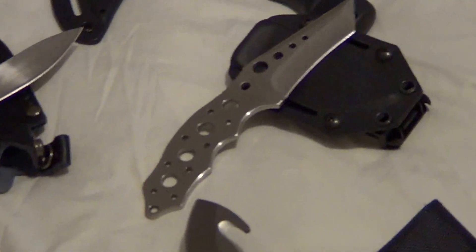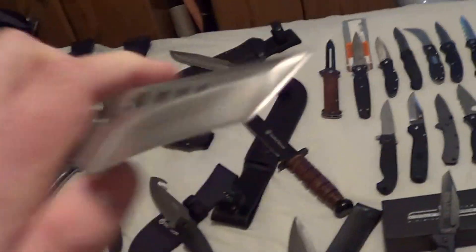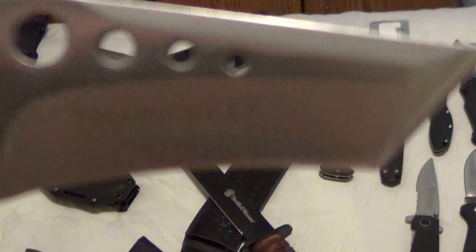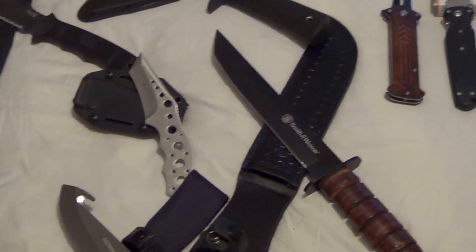Now I got the CRKT Triumph neck knife — this is the one without the paracord, so if you like to do paracord, have at it. Sharp, never really used. Tried to carry it but didn't like it.